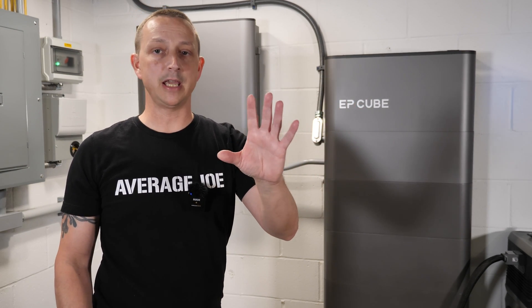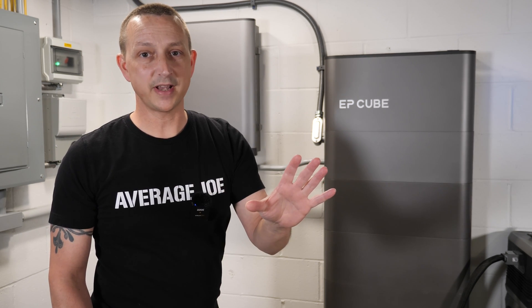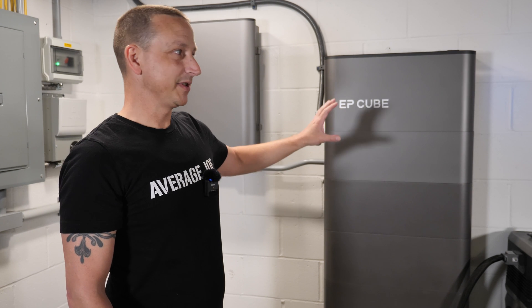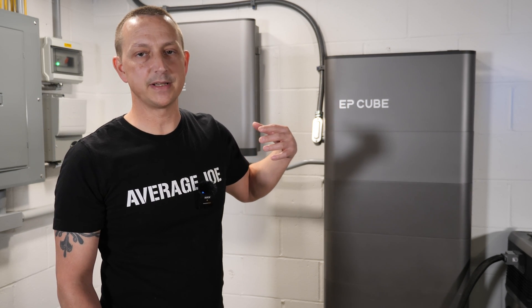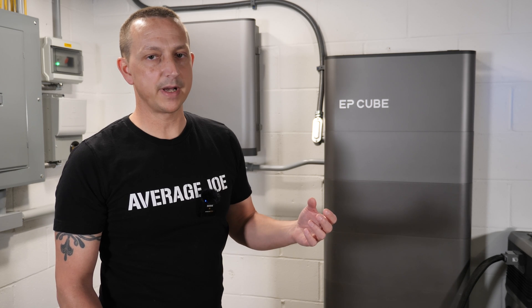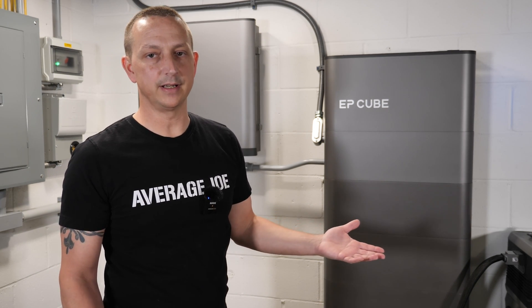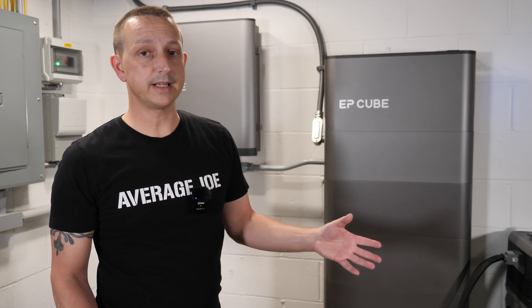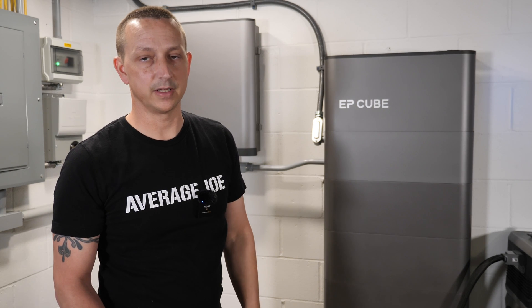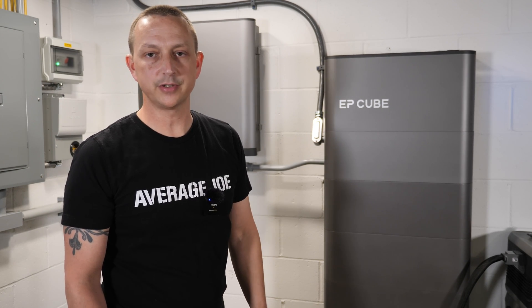Now for the six-month update. Two of those months were in the dead of winter — very cloudy in December, January, and a bit of February — so I didn't get to use it to its fullest extent. I keep it in battery backup mode only when there's not much sun, trying to discharge and recharge from solar each day. I don't do any grid-interactive stuff.